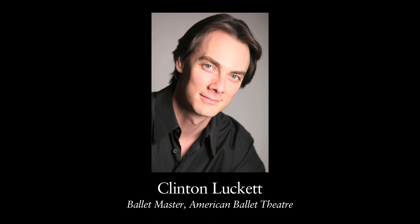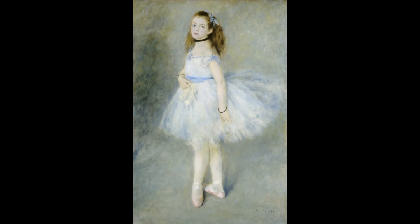I'm Clinton Luckett, ballet master at American Ballet Theatre. In the next few minutes, I ask you to look closely at this painting by Renoir on loan to the Frick Collection from the National Gallery of Art in Washington DC.